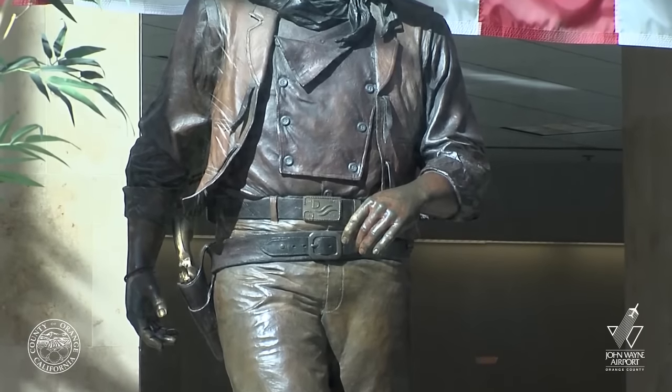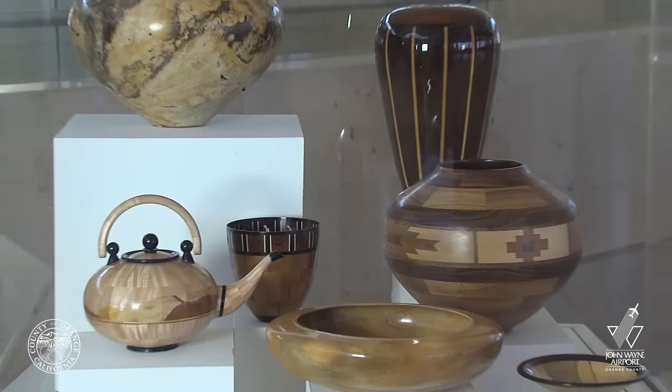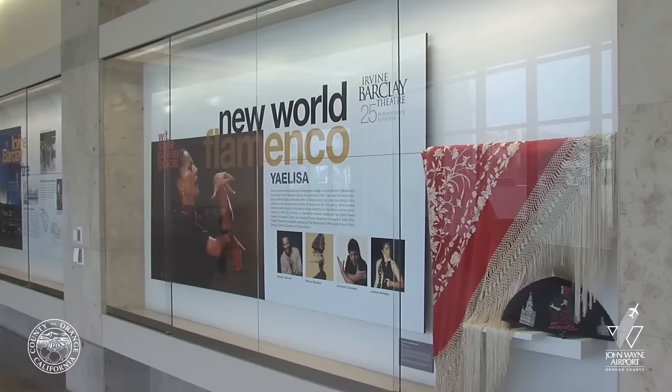At John Wayne Airport, art is part of your travel experience, and our way to support local artists while connecting with our nearby communities.